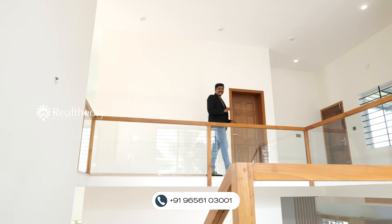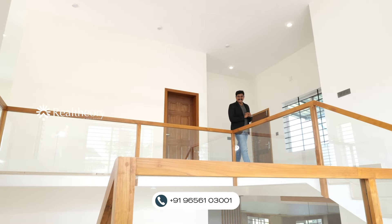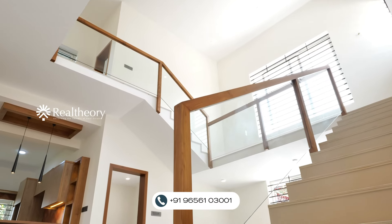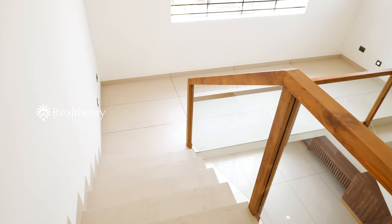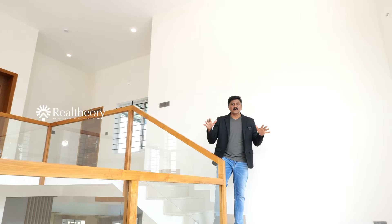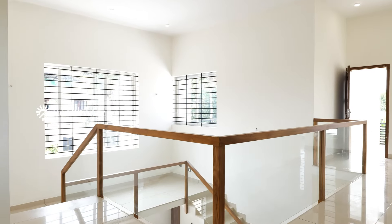The staircase is designed in a very simple way — we don't need to be afraid of it because it has a combination of wood and glass with handrails. We connect the first floor and ground floor with a landing space. It's a beautiful area.